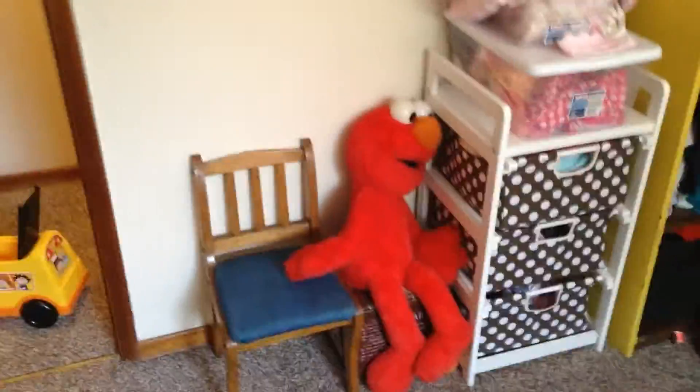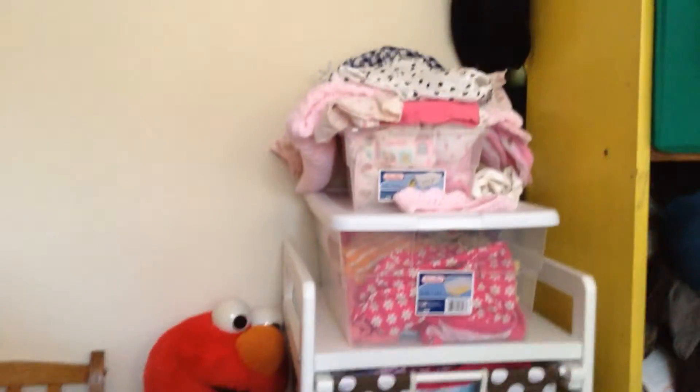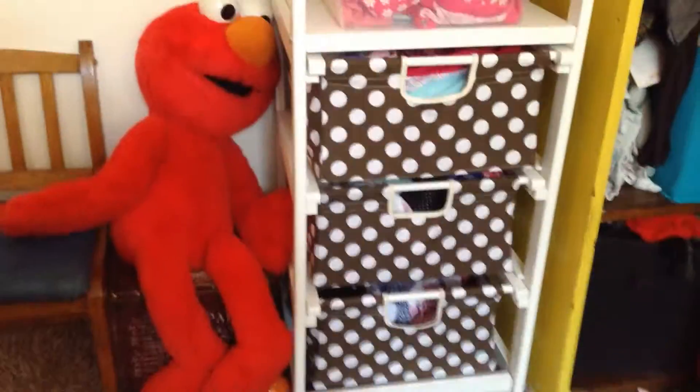Here's Tor's little chair. There's Elmo. Here's her dresser and a couple more stacks of her clothes. It's all been washed and ready to go for her.